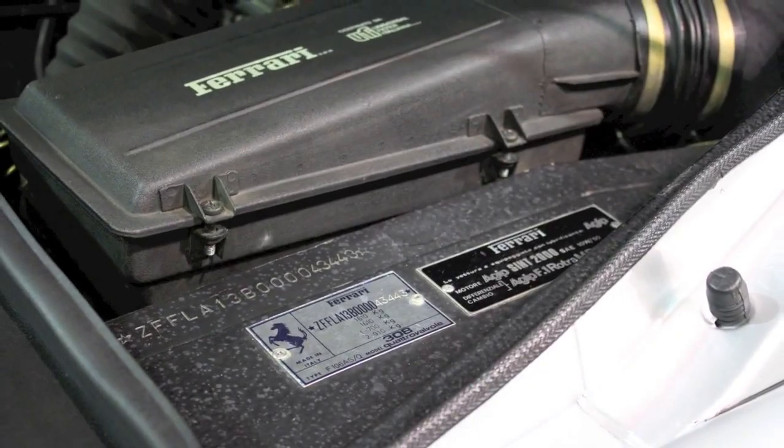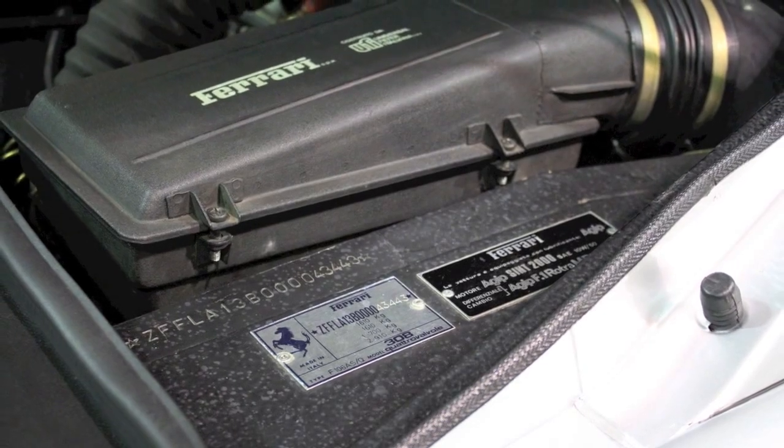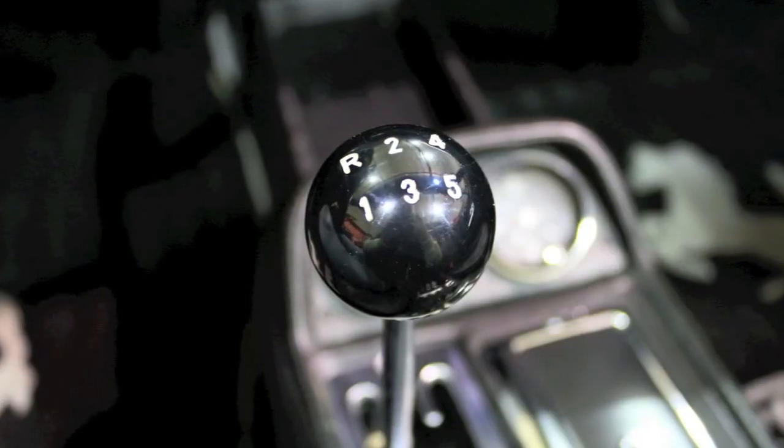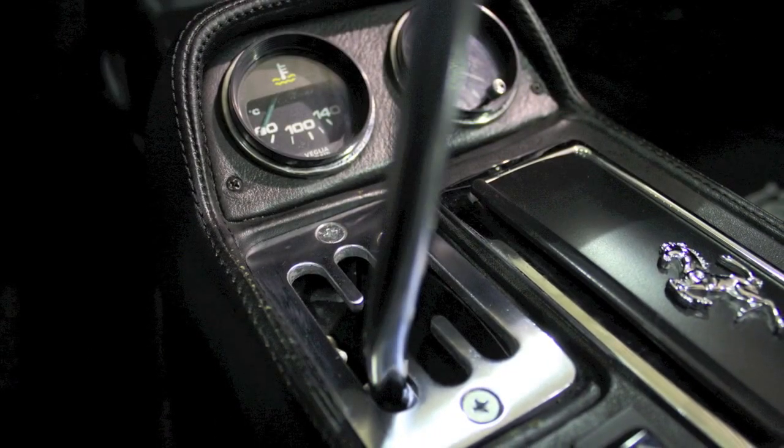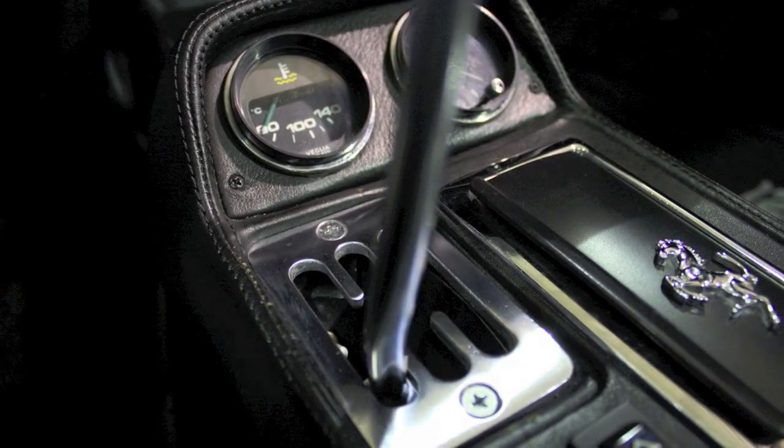The detail of the engine bay makes you question if this car has ever seen rain. The V8 connects to a 5-speed manual via Ferrari's gated shifter. Clutch take-up is light, and the 5-speed shifts firmly into gear as you'd expect when factory new.